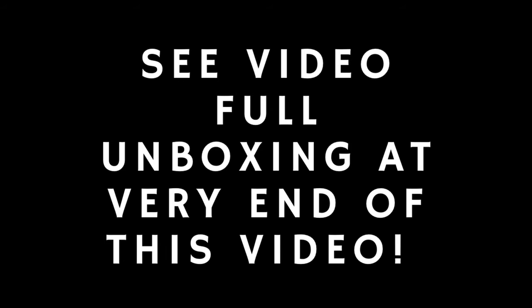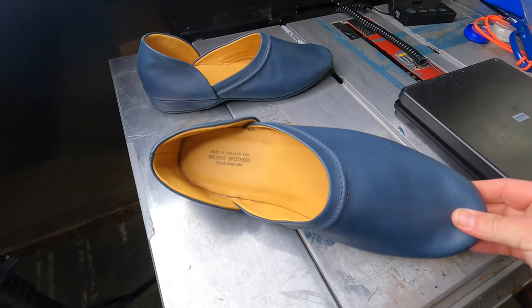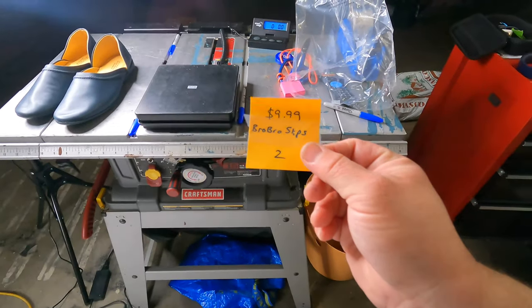Men's Brooks Brothers basically full leather slipper — even the outsole is leather. Excellent condition. Cost of goods: $9.99 at Goodwill. When I spotted these I figured they had pretty good resale value — Brooks Brothers plus full leather in really nice condition. I'd never seen a full leather slipper before. Most pairs were selling for over $50, closer to $60-80. These sold within about a week for $77.77 plus shipping on eBay to an international buyer.